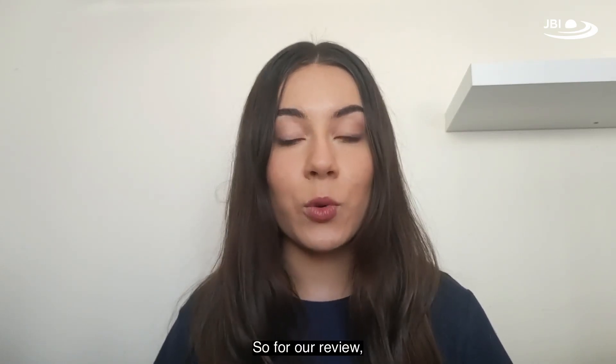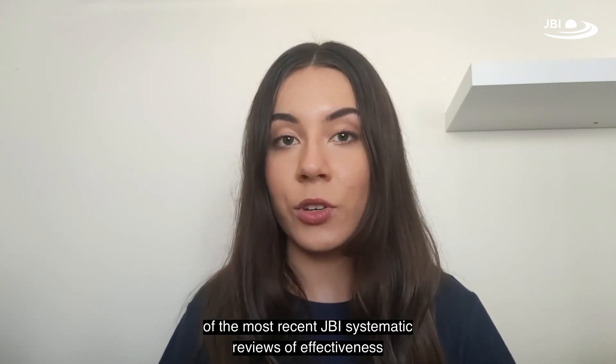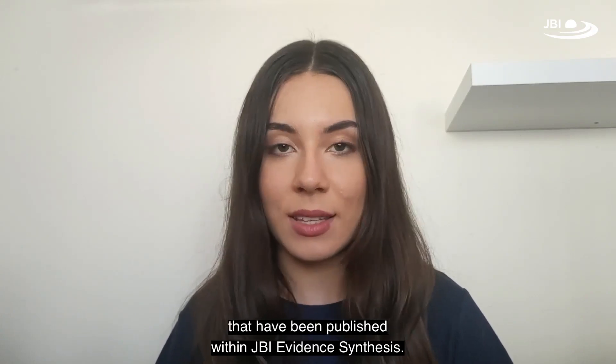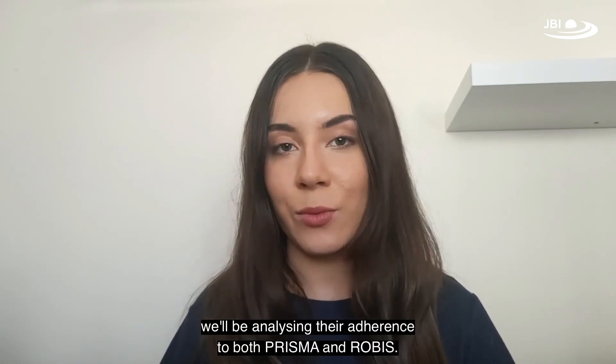For our review, we'll be looking at 20 of the most recent JBI systematic reviews of effectiveness that have been published within JBI Evidence Synthesis, and with these reviews we'll be analyzing their adherence to both PRISMA and ROBIS.